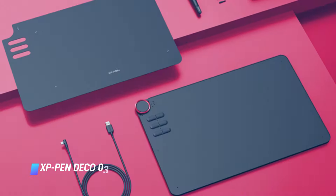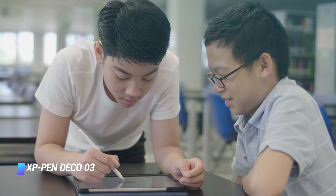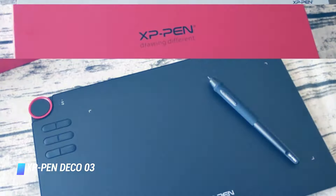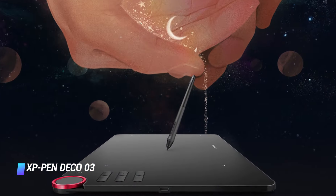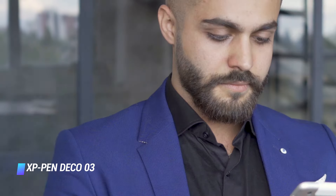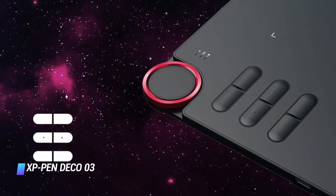Number 7: XP-Pen Deco 03. XP-Pen's Deco tablets blend style with functionality, and the Deco 03 is no exception. This matte black ultra sleek model doesn't only look good, but also feels good to use, thanks to its well-made pen and gorgeous drawing area. It's well designed in a workflow sense too, with customizable express keys and a multi-function dial in the top corner. You can be justified in worrying that at 8mm the Deco 03 is a little too slim, to the point where a moment's carelessness might cause damage to it. If that doesn't worry you, this is a great buy for a great price.